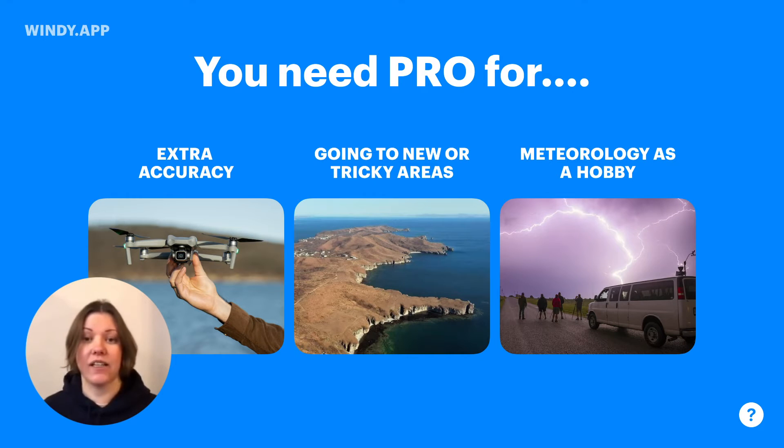Let me start by saying that not everybody needs the pro version. So for many cases, the basic forecast is just fine. Maybe the situations when the pro can help: the first one is when you need some extra accuracy. It will help you understand the probability of different forecasts and highlight when you should not trust the forecast.